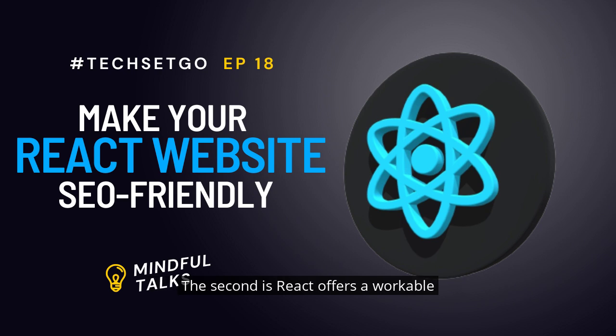The second reason is that React offers a workable development toolkit. When you're working with React.js, your process of coding is simplified as you have the developer's toolkit with you. This toolkit makes the process of development easier and helps developers save a whole lot of time.